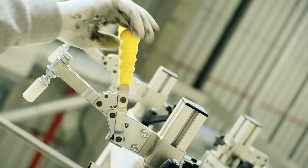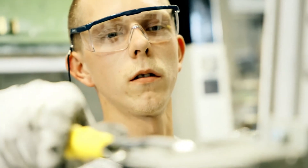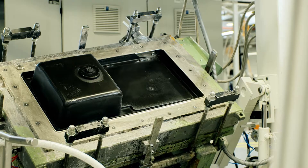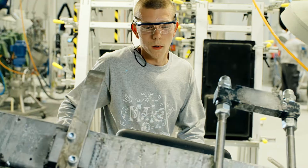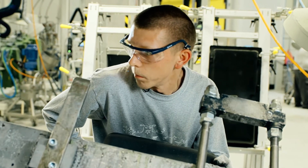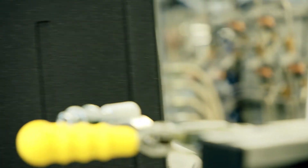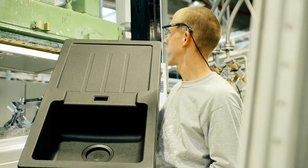Our Fragranite sinks are highly popular and enable people to enjoy wonderful experiences in their kitchen. The material is dirt repellent, scratch-proof, withstands temperatures of up to 280 degrees Celsius, and comes with bacteria-resistant surfaces.